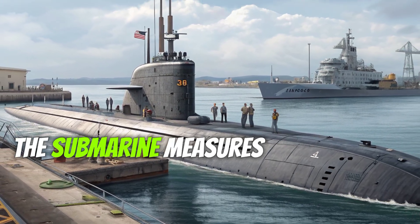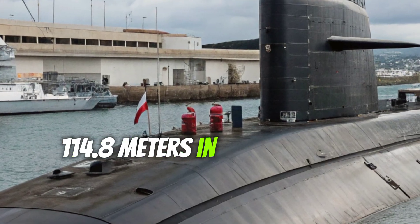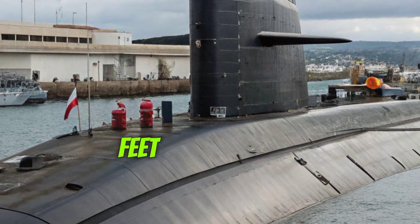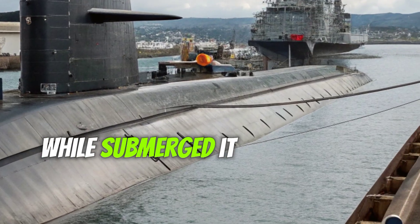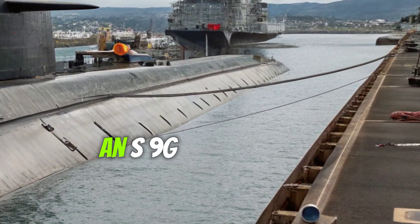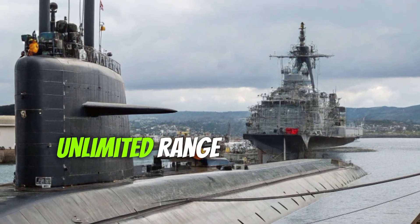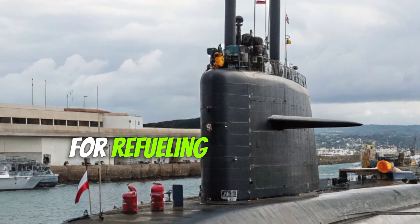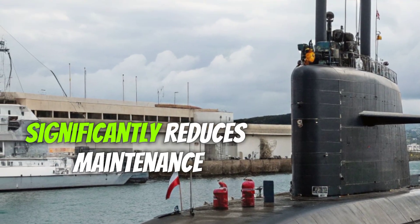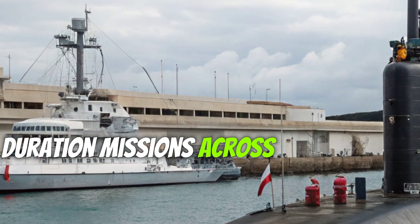The submarine measures approximately 377 feet (114.8 meters) in length, has a beam of 34 feet (10.4 meters), and displaces around 7,800 tons while submerged. It is powered by an S9G nuclear reactor, which provides the vessel with virtually unlimited range and allows it to operate for its entire service life without the need for refueling. This reactor design significantly reduces maintenance requirements and enables long-duration missions across the globe.